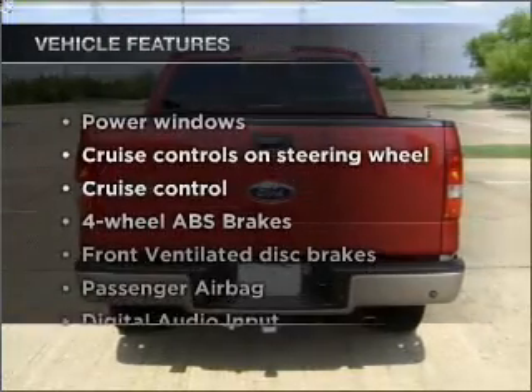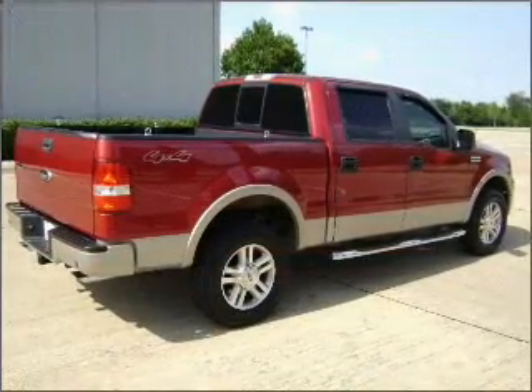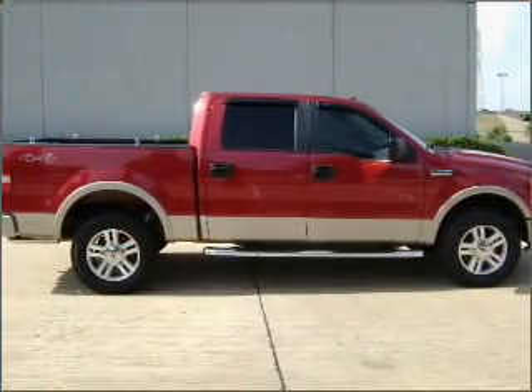Plus, enjoy these notable features that are included in this vehicle: power windows, power steering, cruise control, power mirrors, an AM-FM stereo with a CD player, and an adjustable tilted steering wheel.